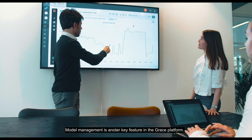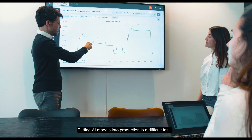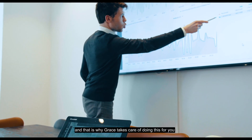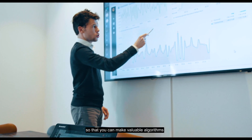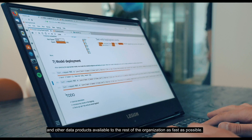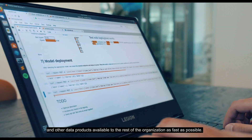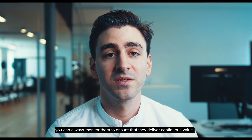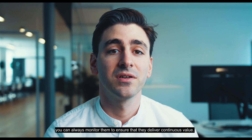Model management is another key feature in the GRACE platform. Putting AI models into production is a difficult task, and that is why GRACE takes care of doing this for you, so that you can make valuable algorithms and other data products available to the rest of the organization as fast as possible. Once deployed, and even with a growing number of models, you can always monitor them to ensure that they deliver continuous value.